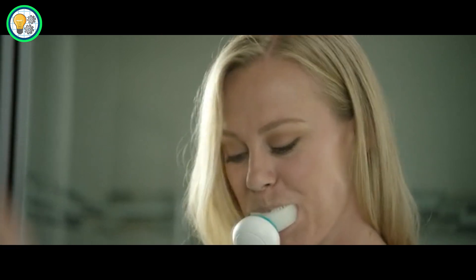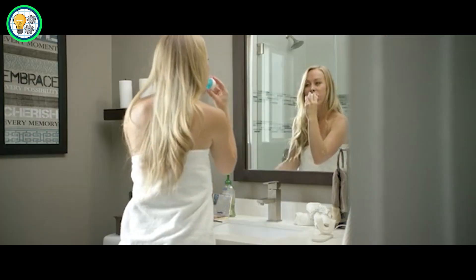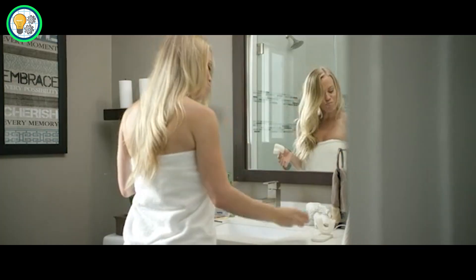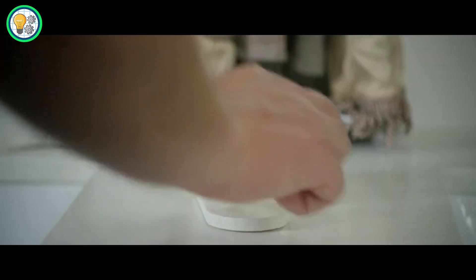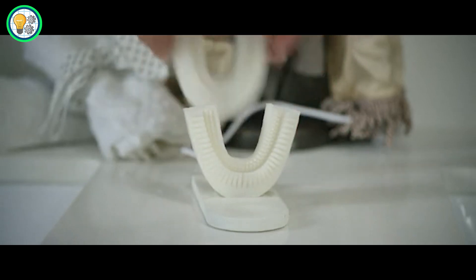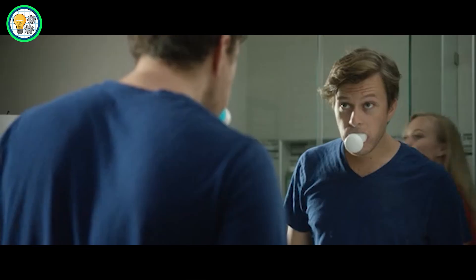The AMABRUSH features a fully automatic system that covers all teeth simultaneously using a specially formulated toothpaste capsule. With just one push of the button, the device delivers a thorough and efficient cleaning experience, ensuring optimal dental hygiene in a fraction of the usual time.